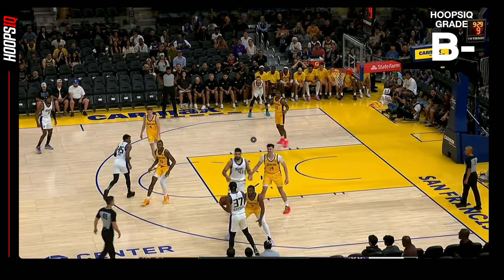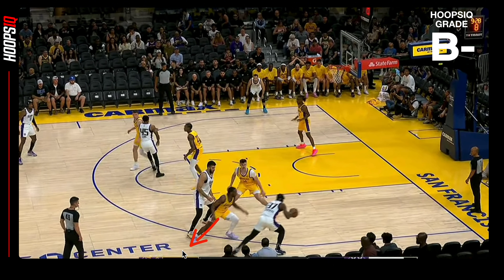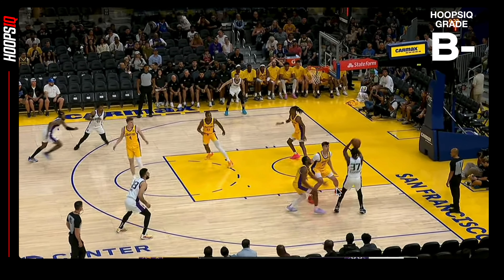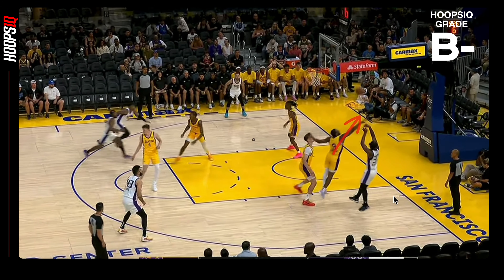Here he is off the ball screen — takes away the screen, stepping over it and then riding his man down into this double team, trapping him at the baseline, forcing only a baseline shot. That's his only option. And then a good contest. I'd like to see him ride the player just a little bit more, but he understands what he's doing.